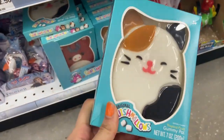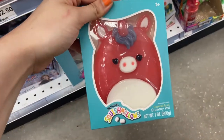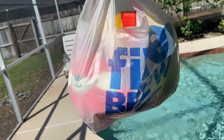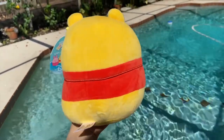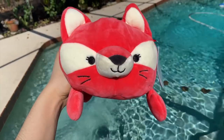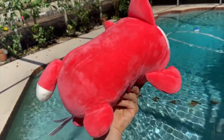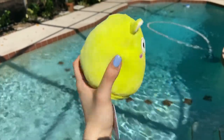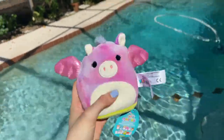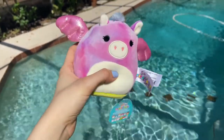Hey guys, welcome to my first squishmallow hunting YouTube video! I start at Five Below — they have some gummies which I've heard taste like toothpaste, but I did get some squishmallows. I got a seven-inch Winnie the Pooh — I'm looking for Eeyore but was happy to find him. I got Phoebe the Fox cuddler; not a big fan of cuddlers but I thought she was really cute. And I got my first flipamallow ever, which I'm just ecstatic about — it's a Kimberly flip that flips into Willow the Pegasus.